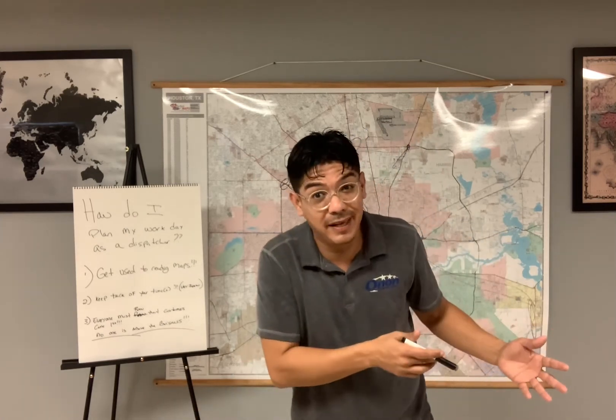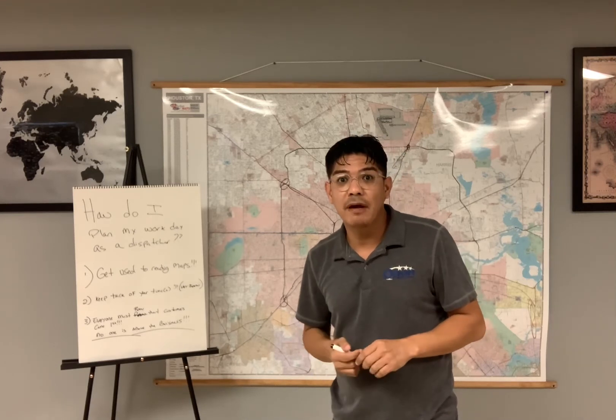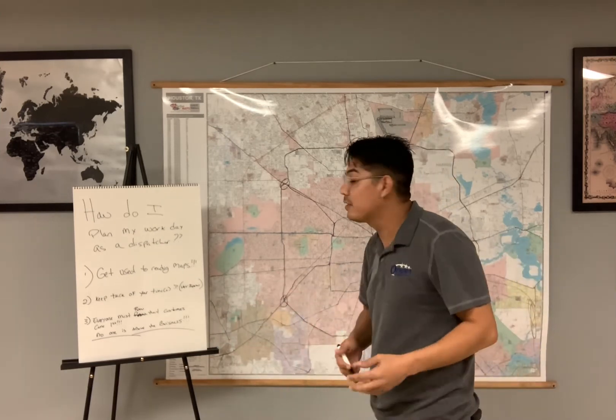A lot of customers will say yes, we're going to pay — and sometimes they really don't, and it's happened more times than not. What happens is you have the driver on standby, and then the load gets canceled or doesn't ship. The driver loses the day, and sometimes customers do not pay for that standby time. A lot of trucking companies are very wary of waiting on something like that because of what has happened to us in the past.